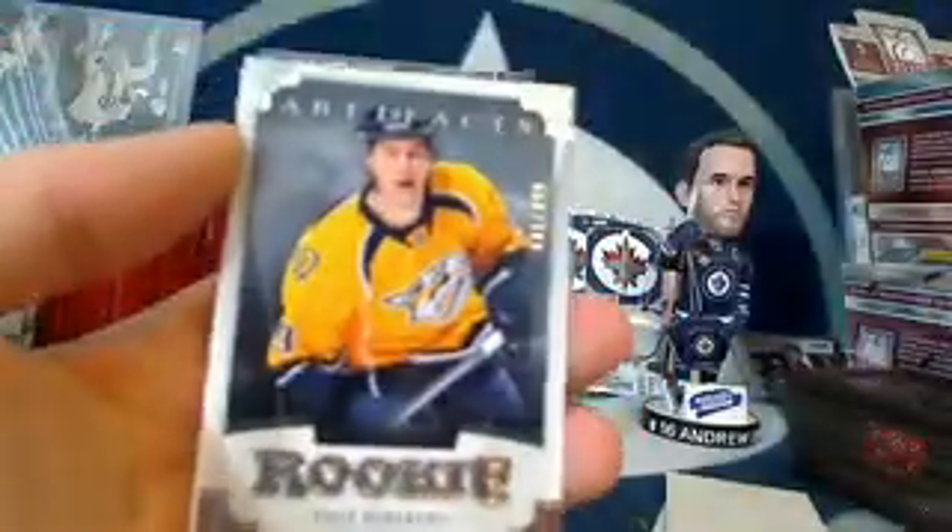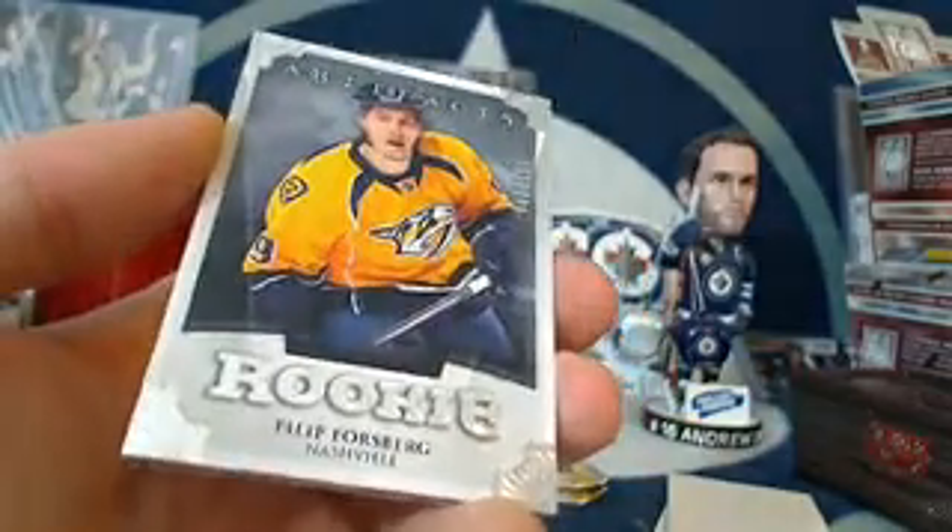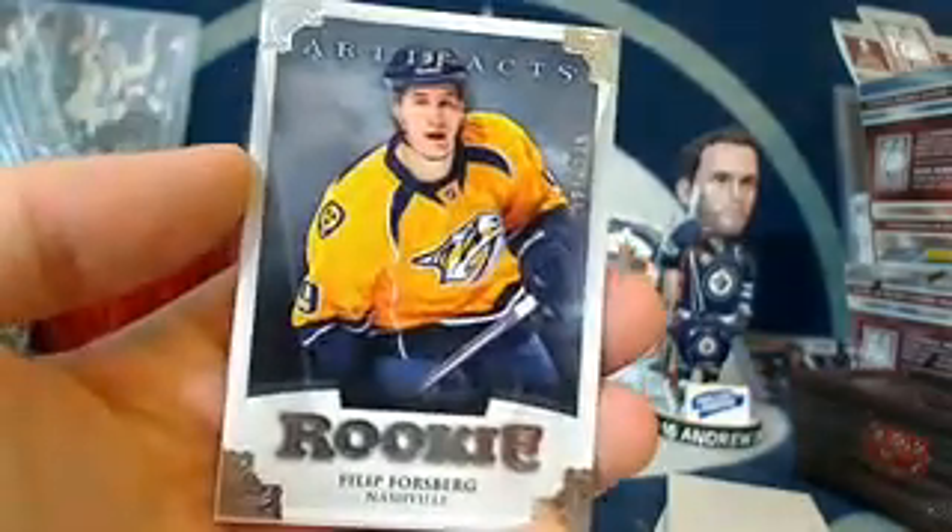Larry Murphy, P.K. Subban. We've got a good rookie for the Nashville Predators — it is Philip Forsberg going to Saber Sean, number 491 out of 499. Congratulations Sean. Spacer and Andre Markov.